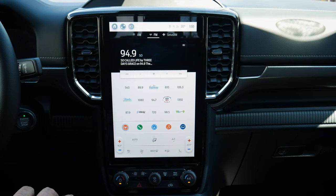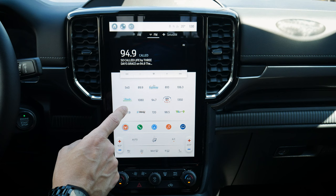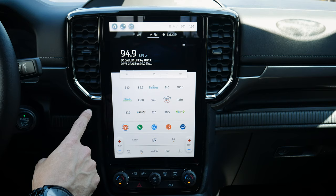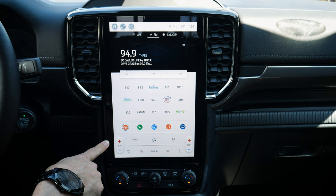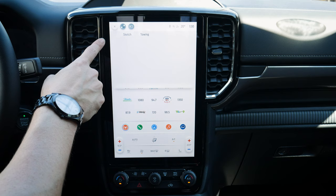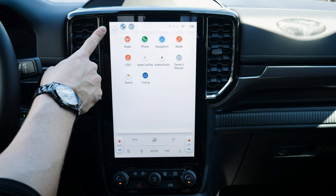This is the 12-inch infotainment system inside the new Ranger. There are two options — a smaller 10-inch or this 12-inch — with pretty much identical functionality. The layout is very Mustang Mach-E and Ford Edge-esque, and along the top of the screen there's a hot button tray for radio, phone, navigation, media, and a few other things.